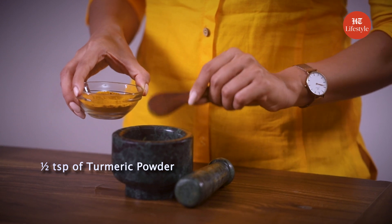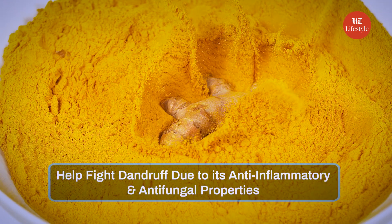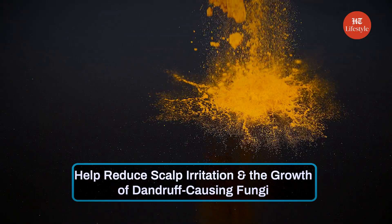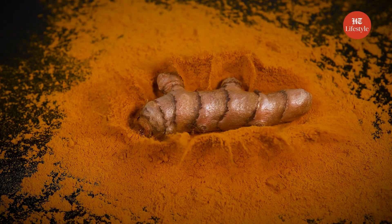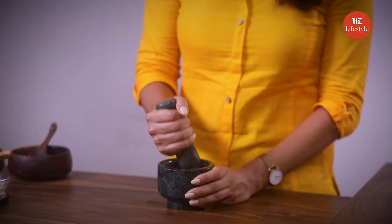Now add half a teaspoon of turmeric powder. Turmeric can help fight dandruff due to its anti-inflammatory and antifungal properties. These properties can help reduce scalp irritation and the growth of dandruff-causing fungi. Turmeric can also control oil on the scalp due to its astringent properties. These two super power ingredients make for the best anti-dandruff treatment. Pound it well, then apply this on the affected areas of the scalp for 15 minutes and wash it off with a mild shampoo. You can apply this twice a week.